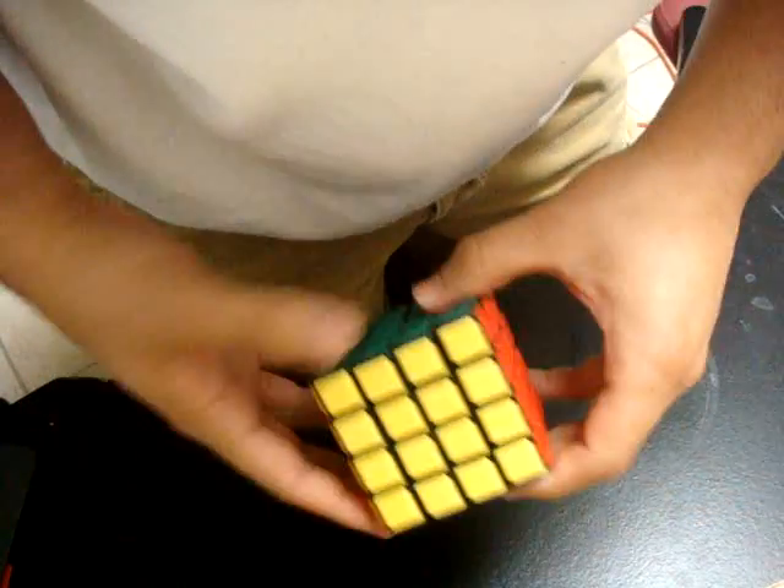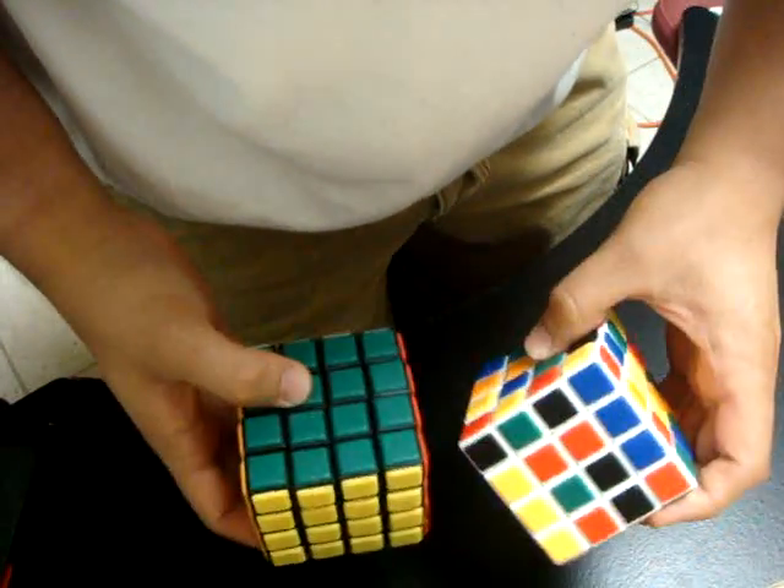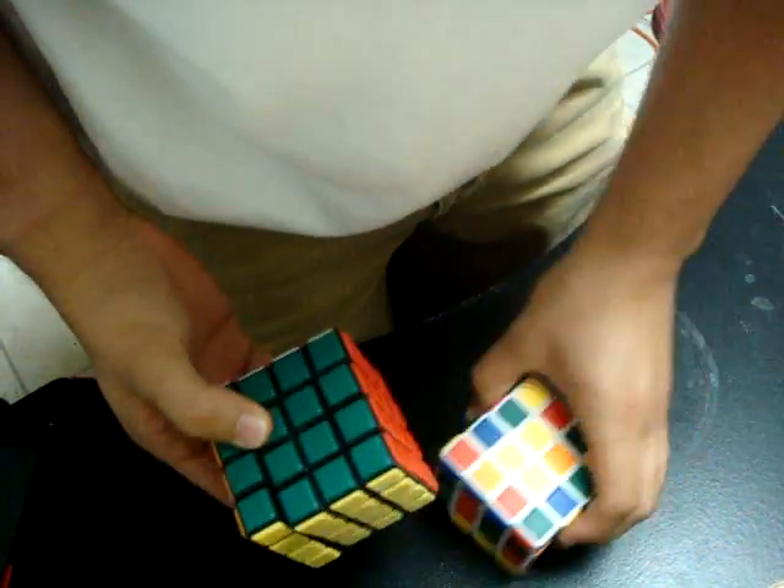I really do like the Mefferts cubes. They're really good. I've lubricated both of them, actually — the black and the white. So they're both spinning really nicely right now.